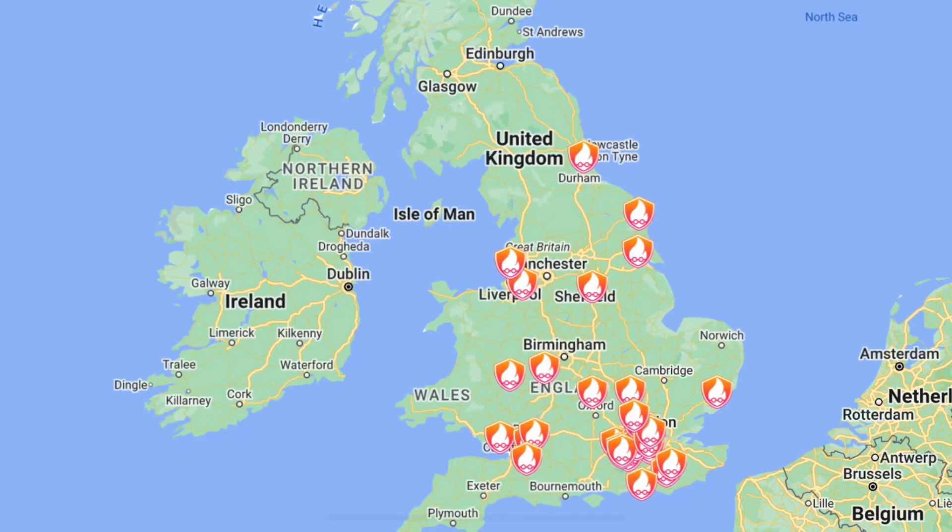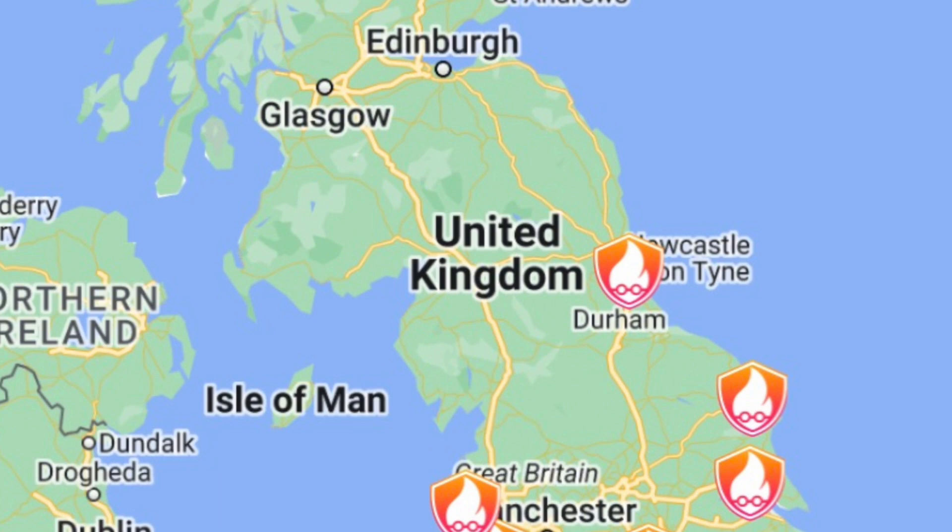The customer found our details from heatgeek.com and contacted us because we're his local elite installers. This customer had done a lot of research on heat pumps before deciding to go ahead — he'd watched nearly every video on heat pumps by HeatGeek and also read loads of the online articles. This left him in a brilliant position to have a lot of input into the design of the system.